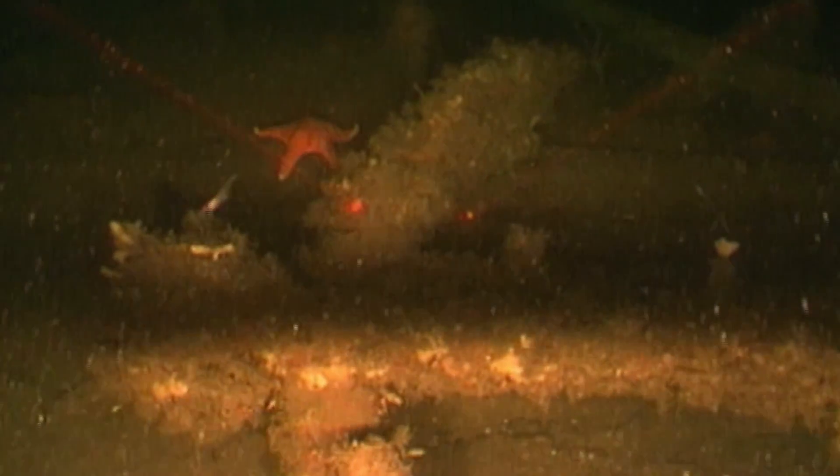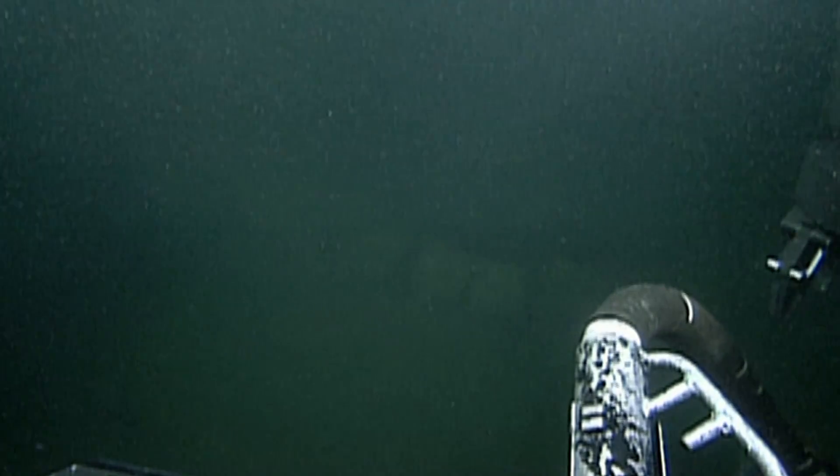Down here, wrecks of Spanish galleons and other sunken ships take thousands of years to disintegrate. But they're not the only things decaying on the sea floor.